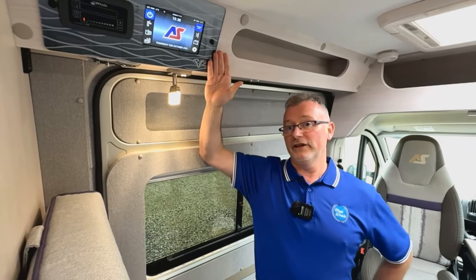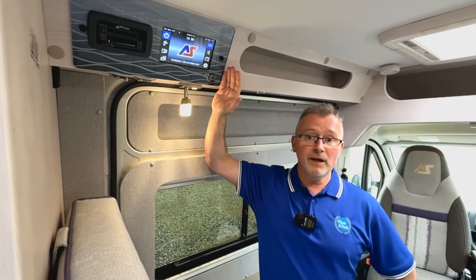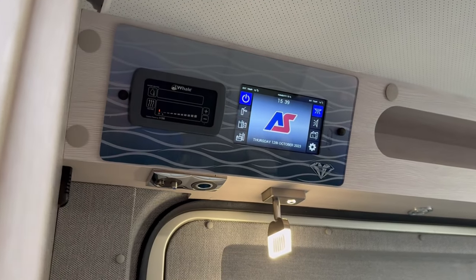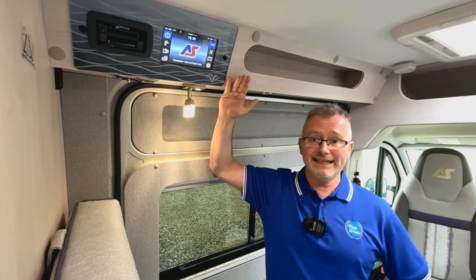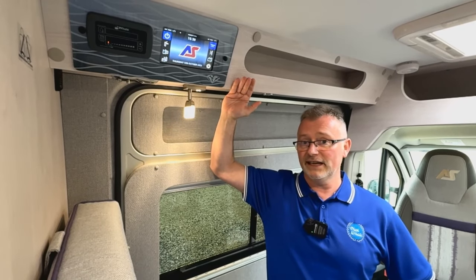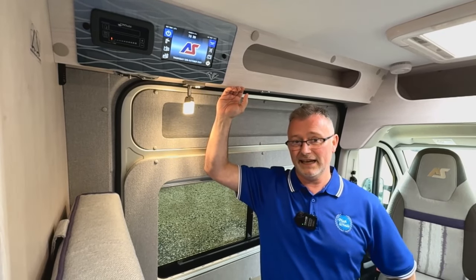The habitation areas are heated by a Whale underfloor mounted gas and electric blown air heating and hot water system. This vehicle also benefits from fresh and wastewater tank heater blankets, wheel arch insulation, and it's worth mentioning this motorhome benefits from grade three insulation.